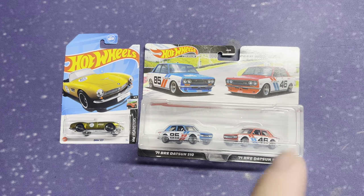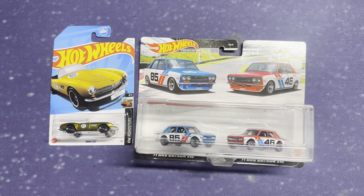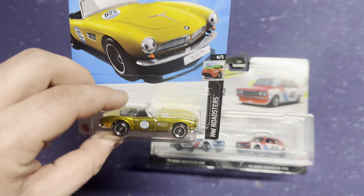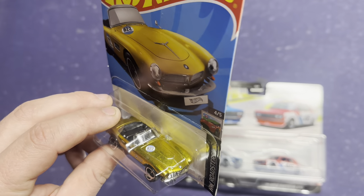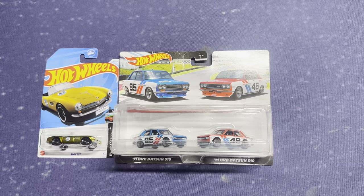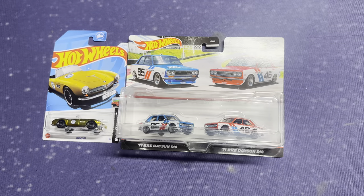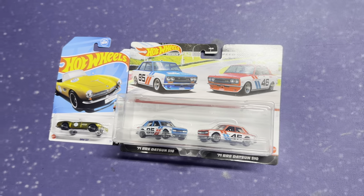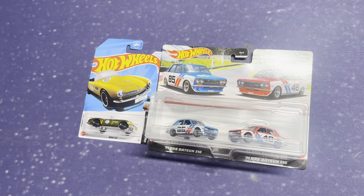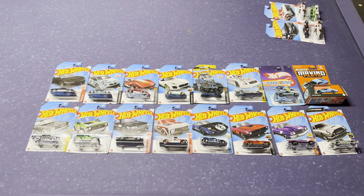Really quick, I wanted to give you a look at a trade I'm making. I'm going to be trading this BMW 507 Super Treasure Hunt that we were just talking about — beautiful, beautiful car — and also this Datsun 510 double pack. I'm going to go make the trade and I'll describe to you what I traded each car for. You'll have to let me know if it was worth it or not, but I think it definitely is.